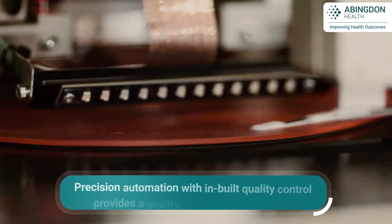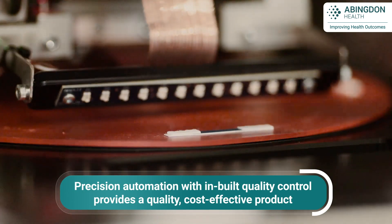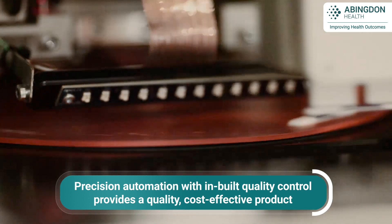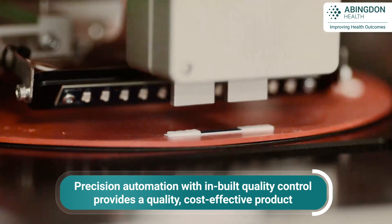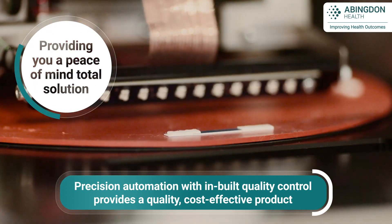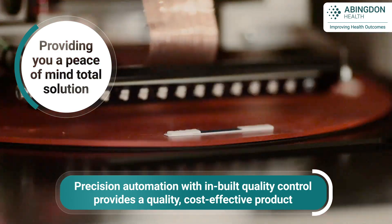Precision automation with in-built quality control checks is utilised to reduce material wastage, even when manufacturing the most technically challenging assays. This peace of mind fulfilment solution ensures you a quality, cost-effective finished product.